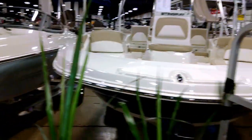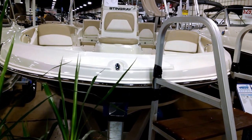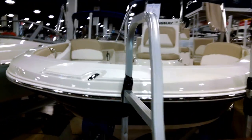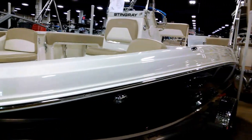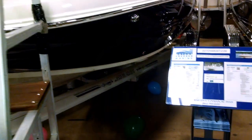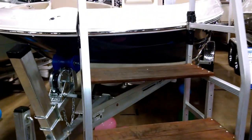This is a 206CC Stingray. This unit is in black. We use Wesco trailers all the time for Stingrays — it's a great manufacturer, South Carolina built, out of Columbia, South Carolina.